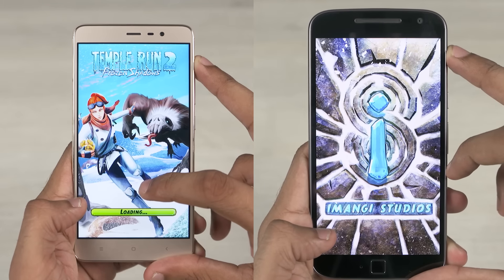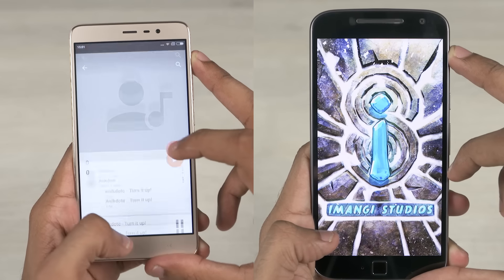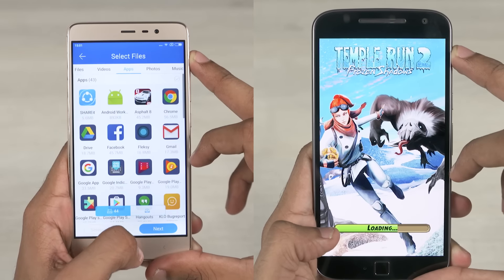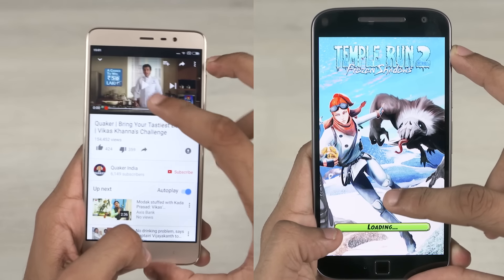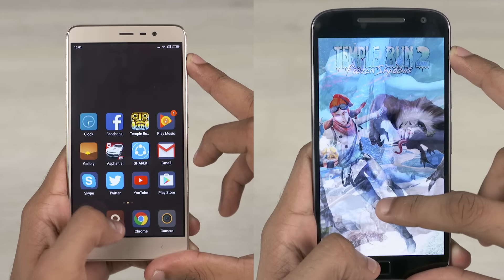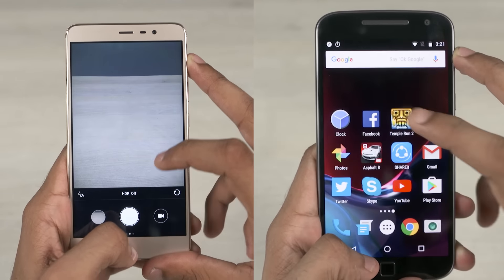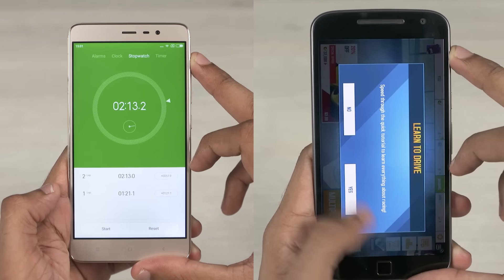The G4 Plus reloads Temple Run 2 too. The Redmi Note 3 has Asphalt 8 in memory — impressive. It has the other apps in memory as well and is racing away to the finish line. The Note 3 finishes the test in 2 minutes and 13 seconds; the G4 Plus is far, far behind.